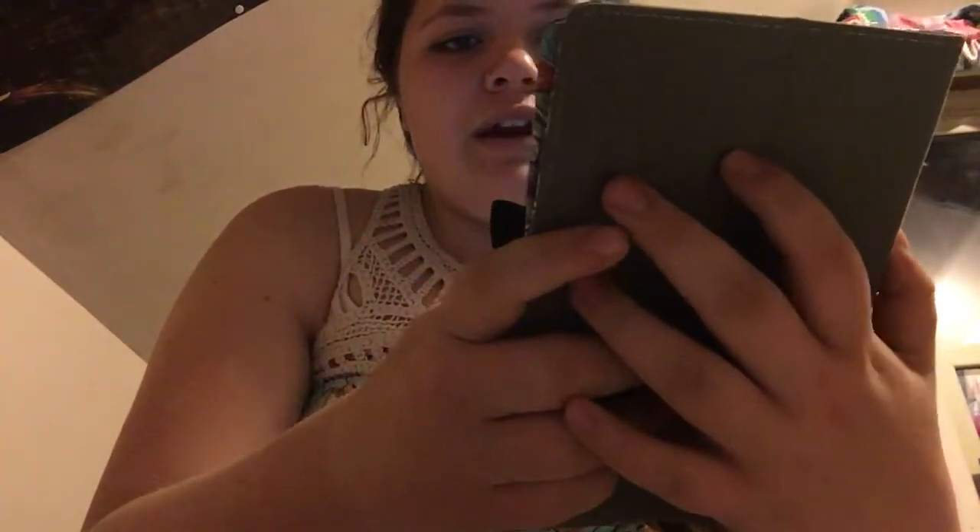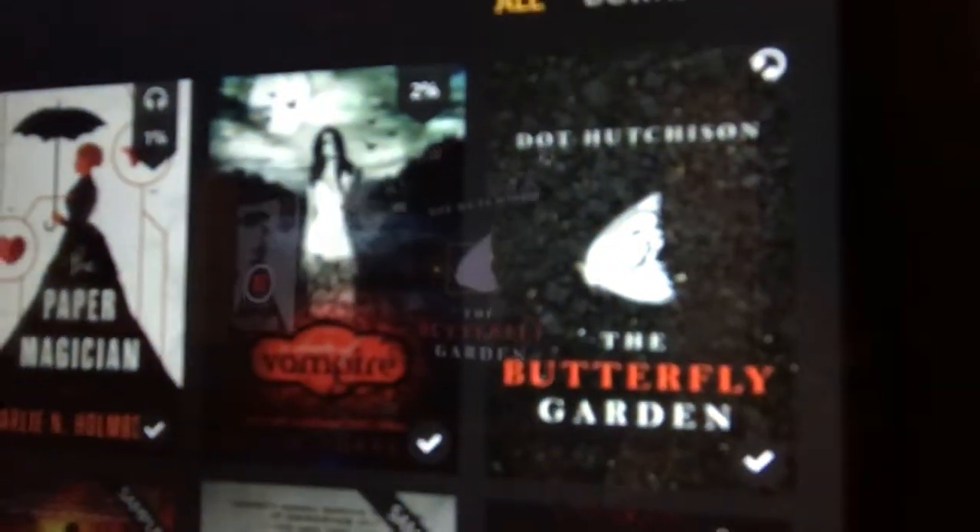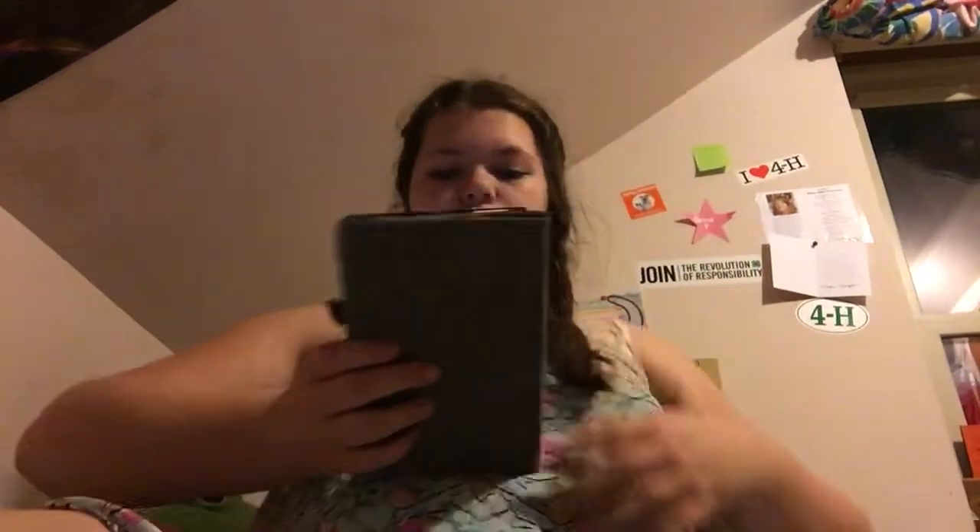And then I got The Butterfly Garden by Dot Hutchinson — that one right there. Basically, A Shade of Vampire is about vampires. The Paper Magician is about two rival magicians competing for this circus and then they end up falling in love. The Butterfly Garden is... I don't remember.